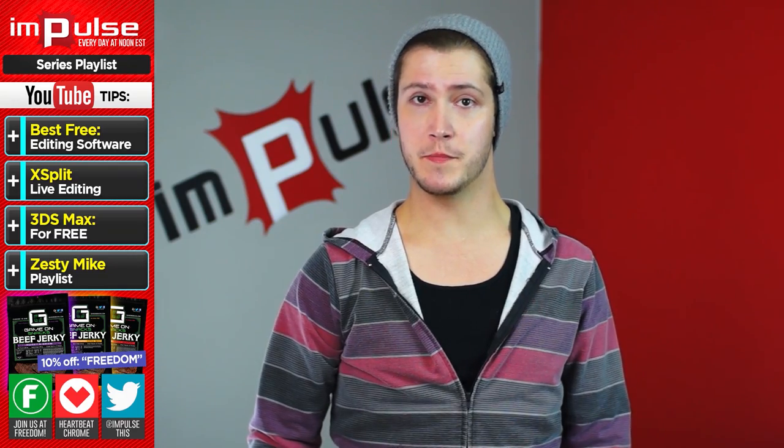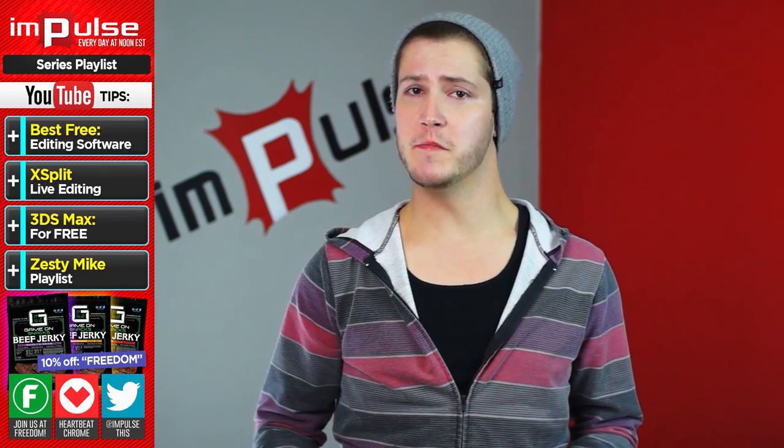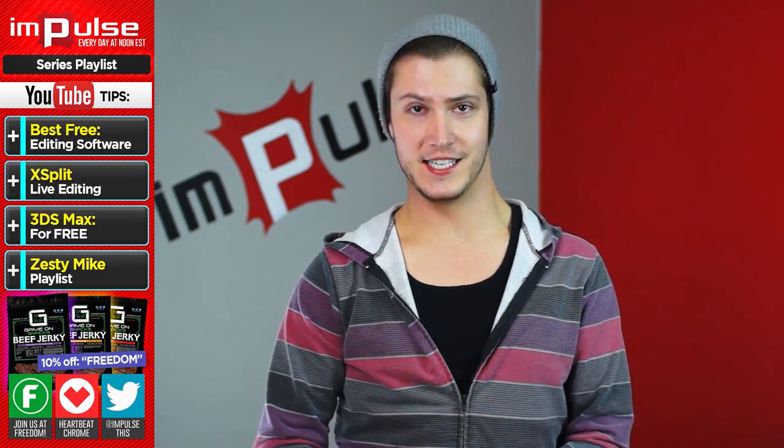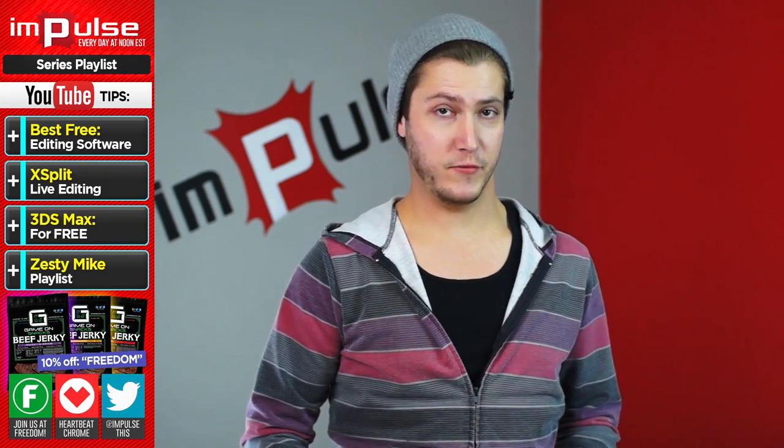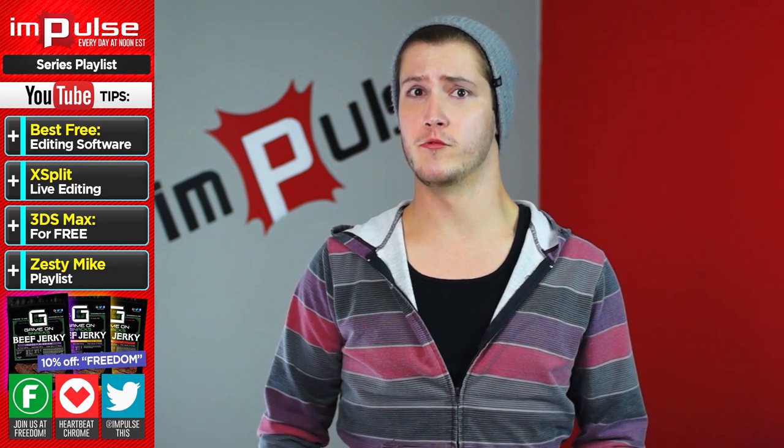I'll be flat out honest with you guys — I would much rather use PowerPoint than iMovie or Movie Maker. If you use either of those, don't take offense, just listen up to this next section. I did a lot of research trying to find the best editing software out there for you guys.